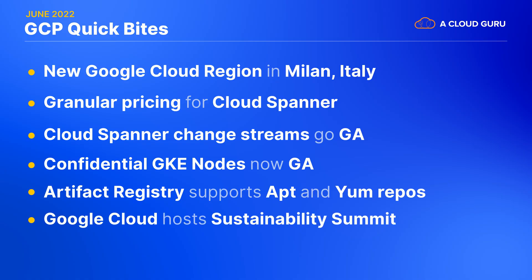This evolution is evolving again — Artifact Registry recently added support for both apt and yum repositories, which extends artifact registry to Debian and RPM packages, respectively.